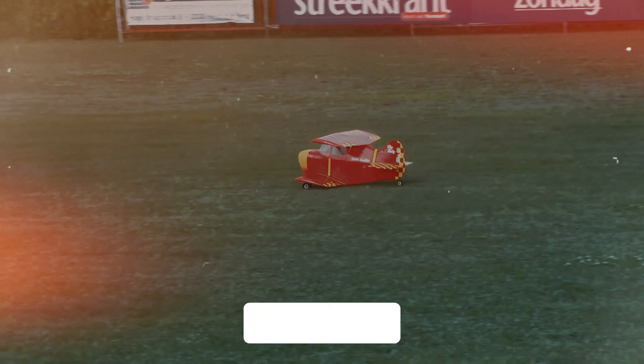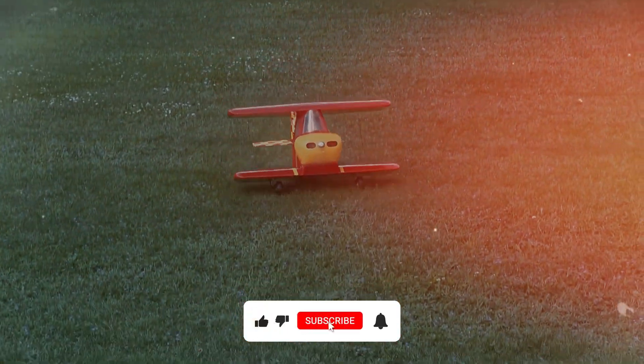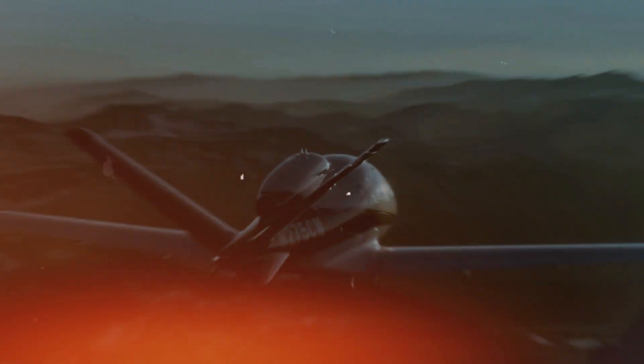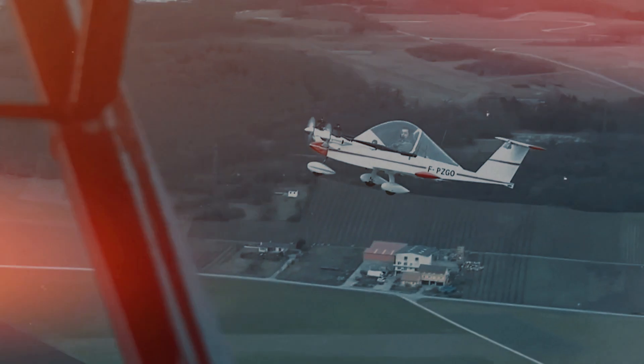Before we continue with the countdown, don't forget to hit that subscribe button for more incredible aviation content here at Sky Wing Chronicles. If you love exploring the wonders of the aviation world, you won't want to miss what's coming next.